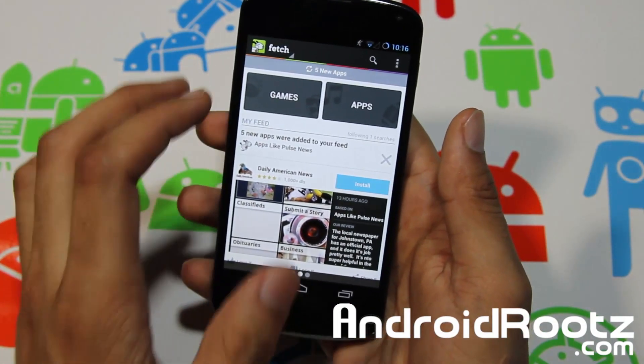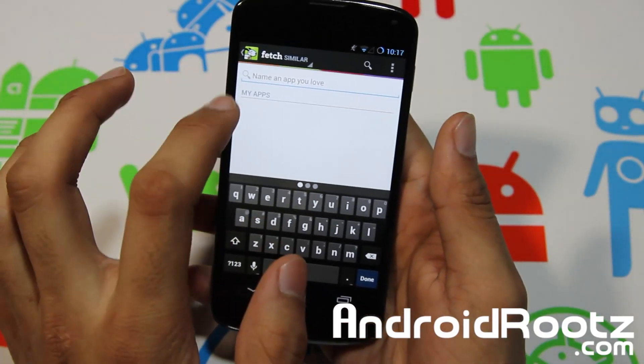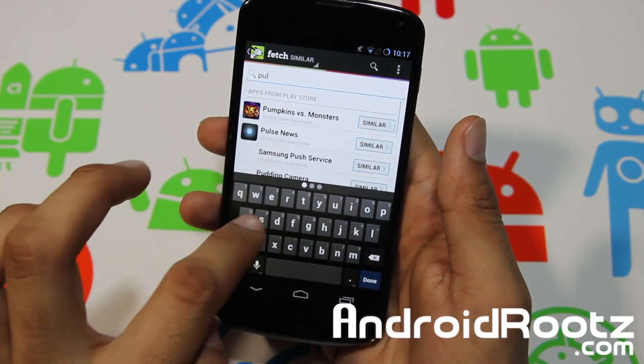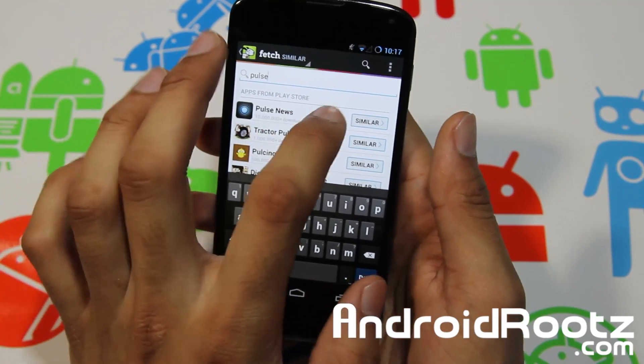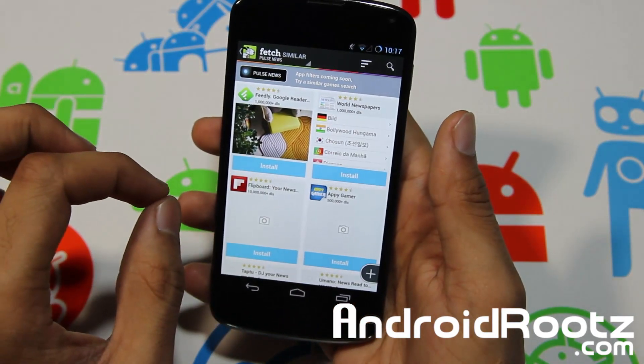Let's go and take a look at what it offers. You have the option to search — it says 'Name an app you love.' So let's say I put Pulse — the Pulse app, which is a newsreader — and then you can tap on Similar.